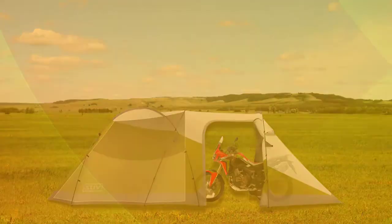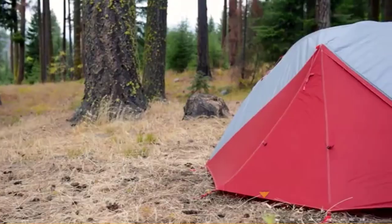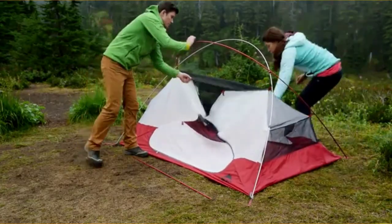Are you looking for the best motorcycle tents? In this video, we will break down the top 4 motorcycle tents. We have included links in the description for each product mentioned, so make sure you check those out to see which one is in your budget range.